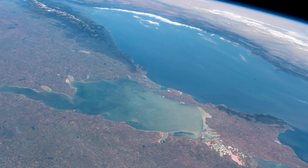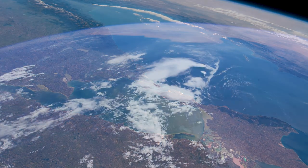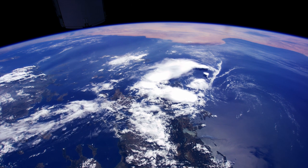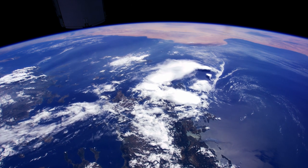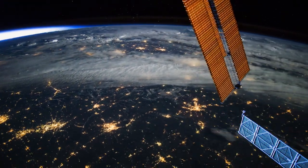We get excited when external groups seek out these types of imagery projects with us, especially scientific and research groups. Space exploration really offers us an amazing perspective on our home.